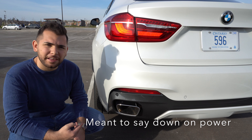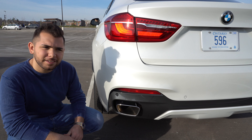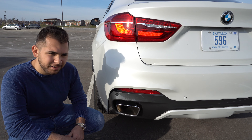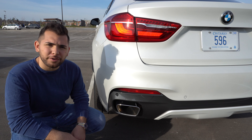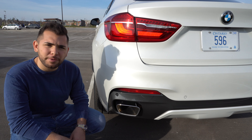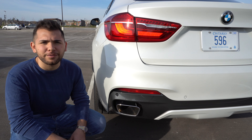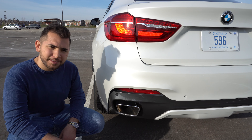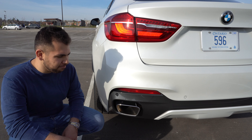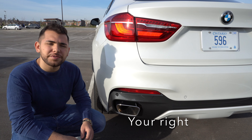Although the N55 is down on power, it does sound nice. That's the stock muffler — BMW also sells a performance muffler which gives a deeper tone, and I plan on getting that in the near future as well. I also unplugged the valve on the left side, which gives a deeper tone.